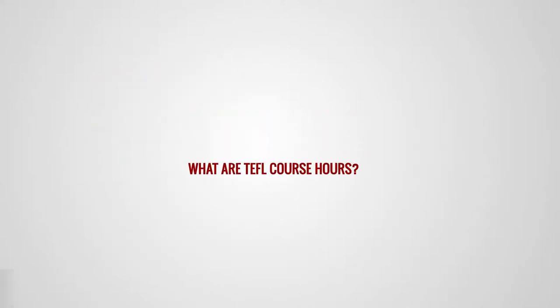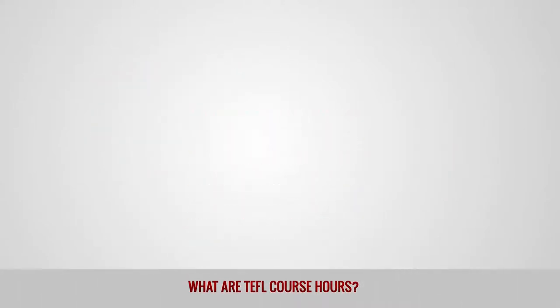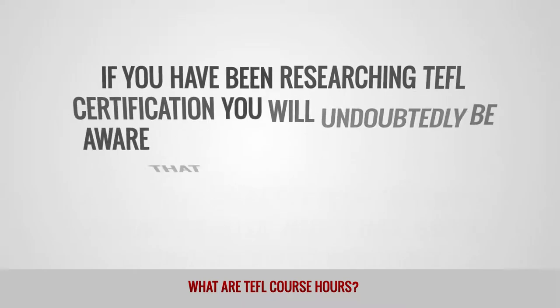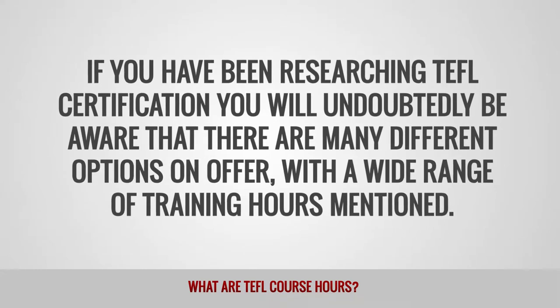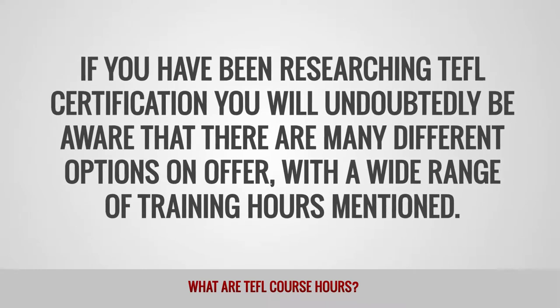What are TEFL course hours? If you have been researching TEFL certification, you will undoubtedly be aware that there are many different options on offer, with a wide range of training hours mentioned.